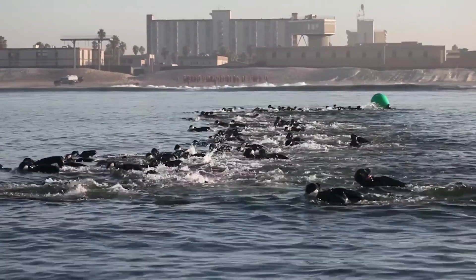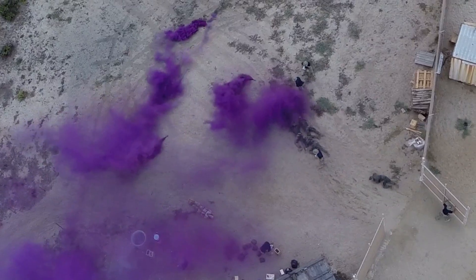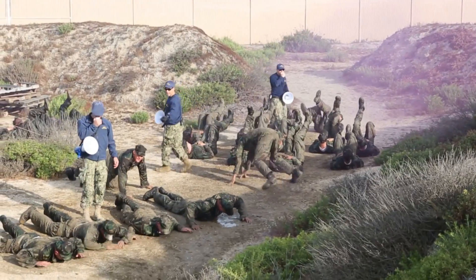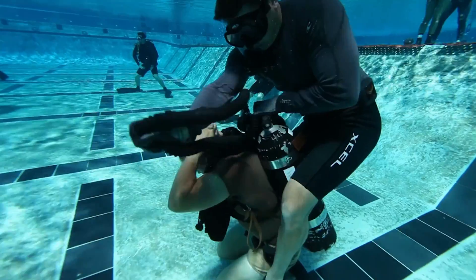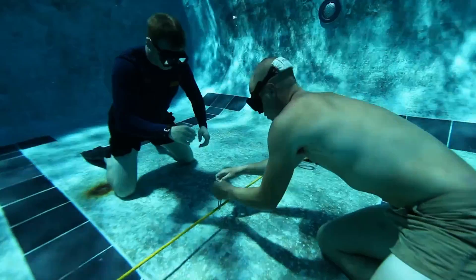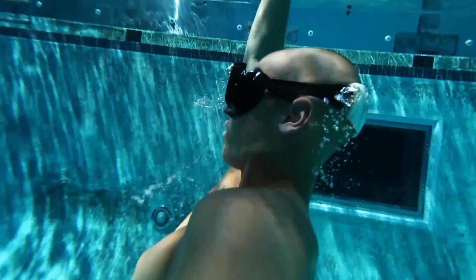Surf passage, ocean swims, the obstacle course, and repeated physical exercise tests every candidate to their limit. Professionally trained SEAL instructors ensure that the center remains a learning organization with a mission of selecting candidates for dedication to the team and country who exemplify confidence. They serve as the mentors for the next generation of America's special operators.